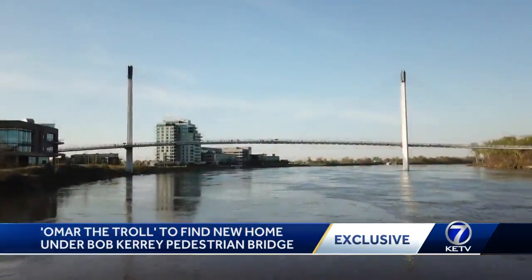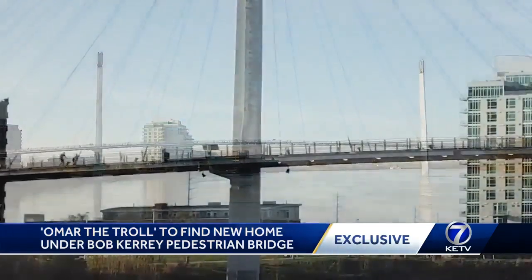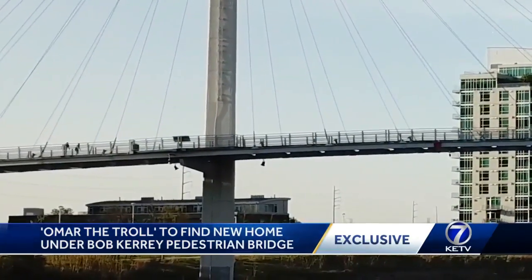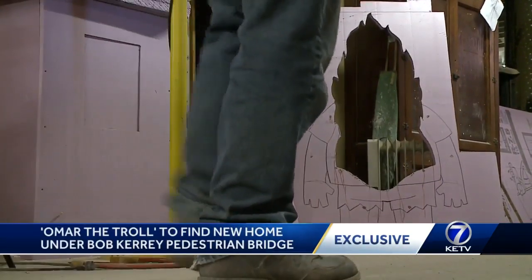Commissioned by Visit Omaha, the idea was sparked when the department learned people love the pedestrian bridge. They did independent research asking out-of-town visitors where they'd like to go. Number one is the zoo, number two is the Old Market, and number three is the Bob Carey pedestrian bridge. So planning for Omar, the Omaha metro area river troll, began.